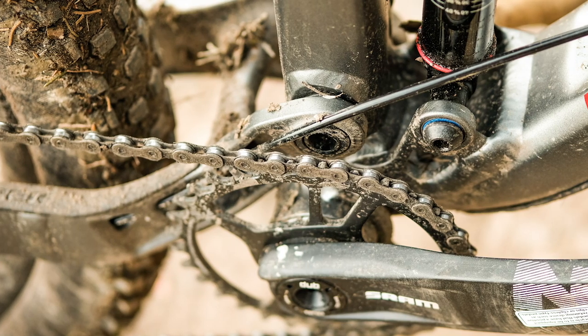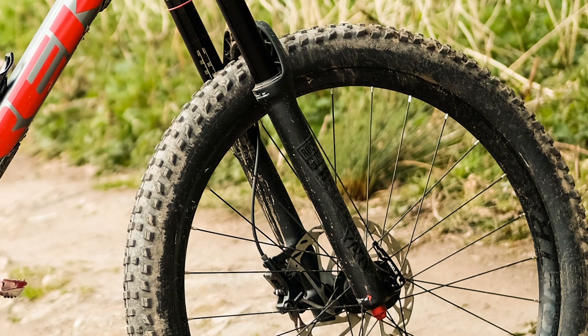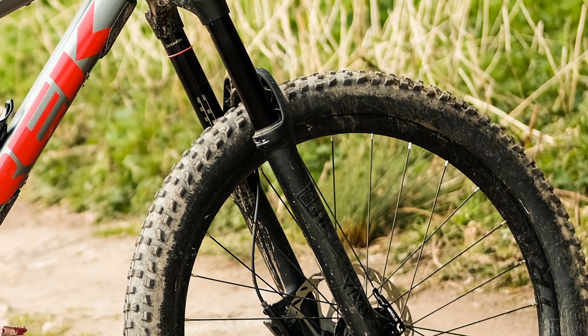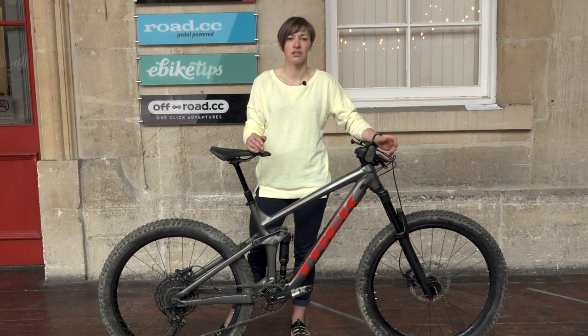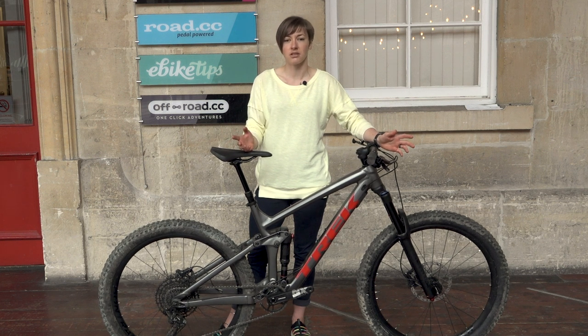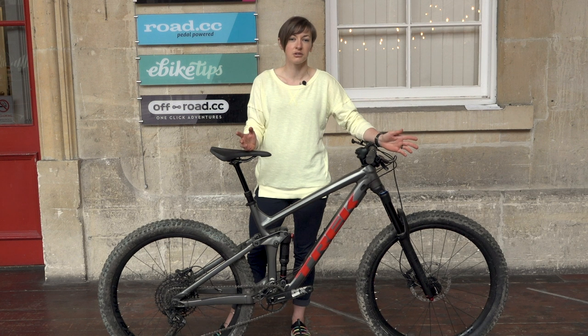The Remedy has 150mm travel at the rear, dealt with by a RockShox Deluxe RL shock, and up front the fork fitted is a RockShox Yari RC with 160mm travel. It's a good choice of fork, and compare this to an entry-level Specialized Stumpjumper — similar travel at £2,700 — or a mid-range Giant Trance at £2,500, where you'd get Fox 34 Rhythms, which are ultimately less stiff than these Yaris and not as easy to upgrade.